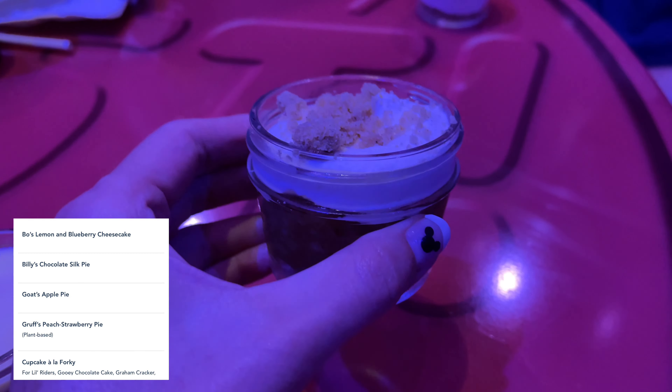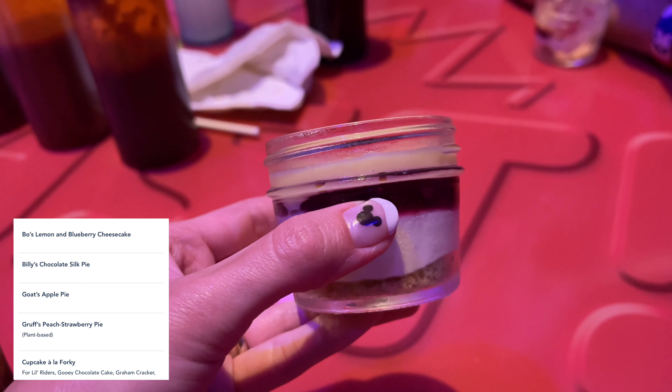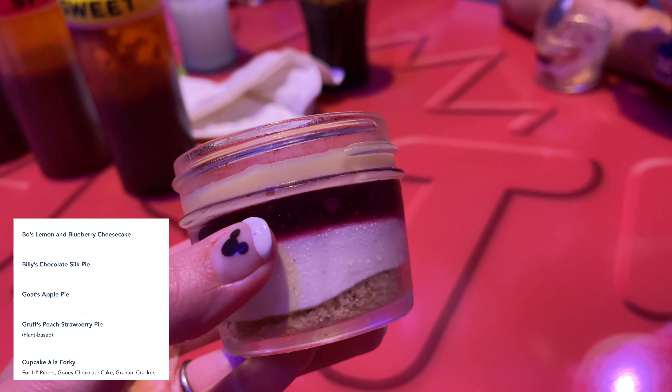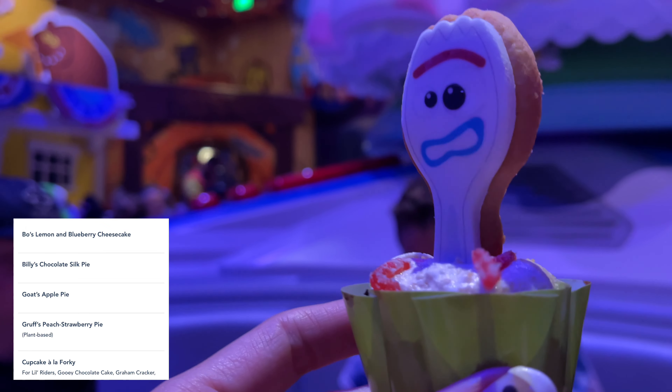Desserts come in an adorable tiny mason jar. We had Goat's apple pie, Beau's lemon and blueberry cheesecake, and my nine-year-old had a cupcake a la Forky, which was gooey chocolate cake, graham cracker, buttercream, and a Forky sugar cookie.